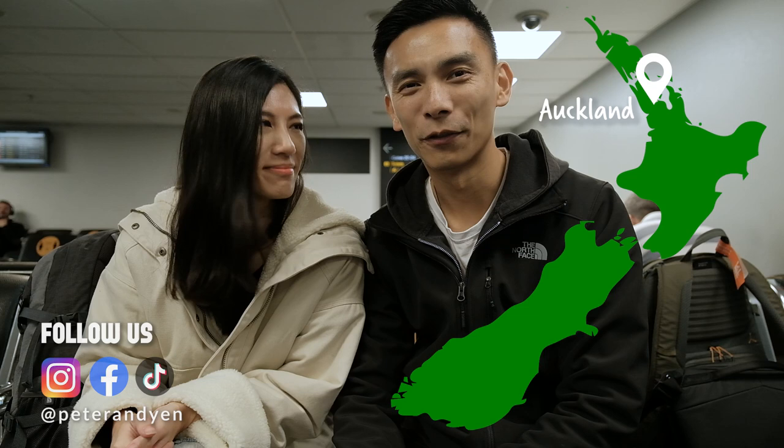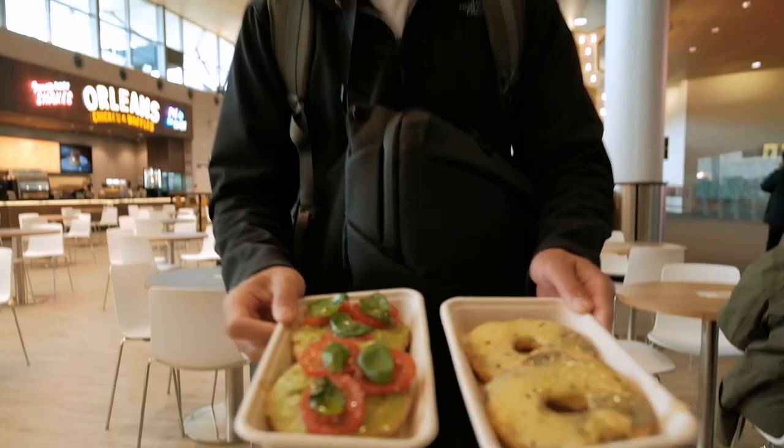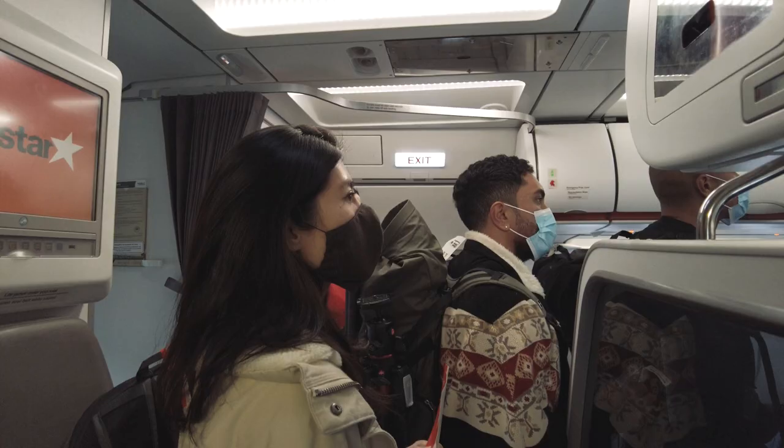We are currently at the Auckland Domestic Airport waiting for our flight. We are headed over to Christchurch and we're going to be going on a big trip around the upper half of the South Island. We just grabbed a bite to eat from Best Ugly Bagel, who do make the best bagels in Auckland. So our breakfast is set and we're about to wait for our plane very soon.